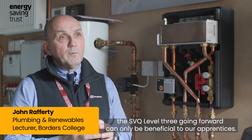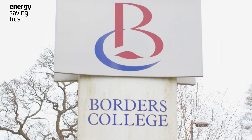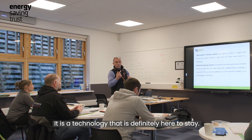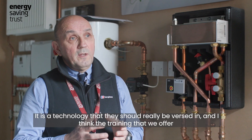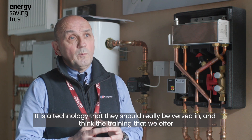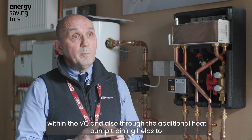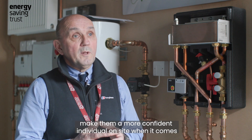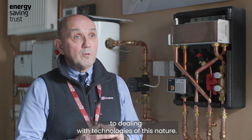Heat pump training being incorporated within the SVQ Level 3 going forward can only be beneficial to our apprentices. It is a technology that is definitely here to stay, and they should really be versed in it. The training we offer within the VQ and also through the additional heat pump training helps to make them a more confident individual on site when it comes to dealing with technologies of this nature.